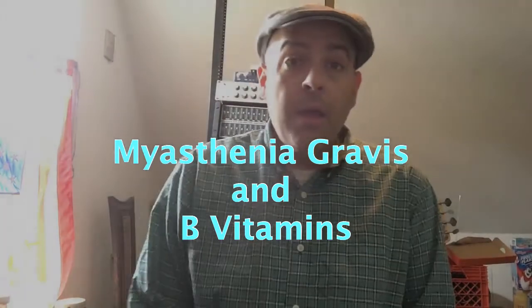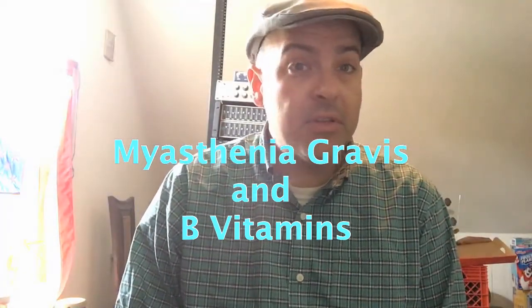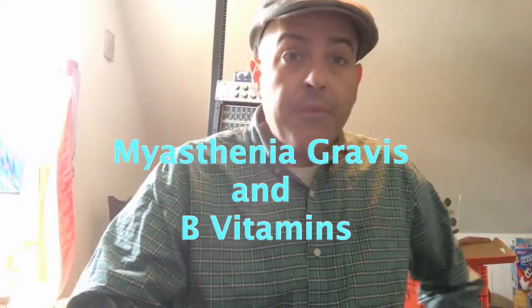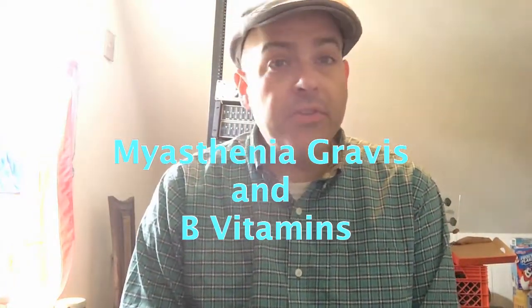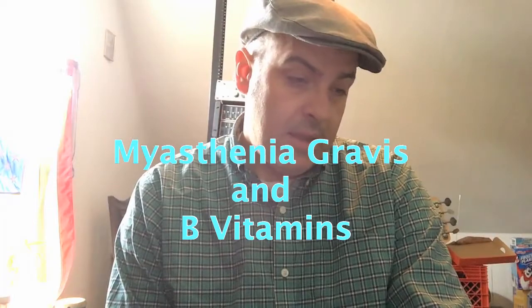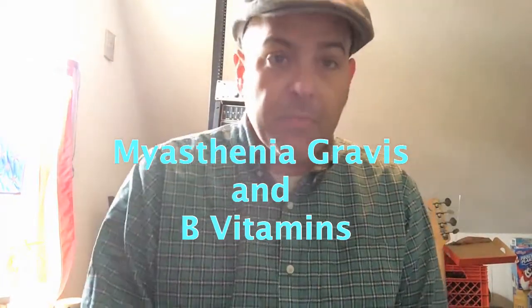Hello, happy 16th day of Myasthenia Gravis Awareness Month. I feel like garbage because I ate at Denny's last night with my kids — it's Father's Day weekend and they've been wanting to eat there forever. So I did it and I regret it, but I don't regret hanging out with my kids.